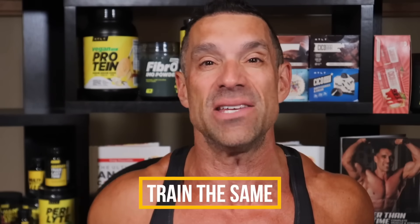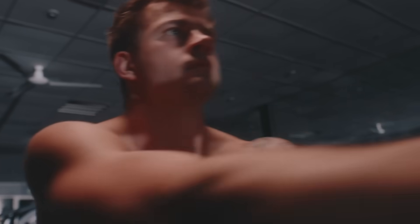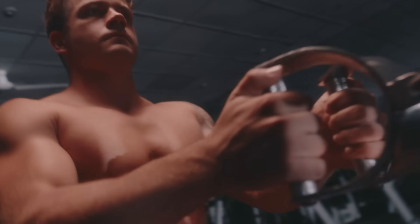Tip number two: it's very important that you train the same way as you would while on a bulk. Just because you're cutting does not mean you need to train differently. Don't add in more sets, more volume, or higher reps — train exactly the same as you would if you were trying to build muscle optimally.